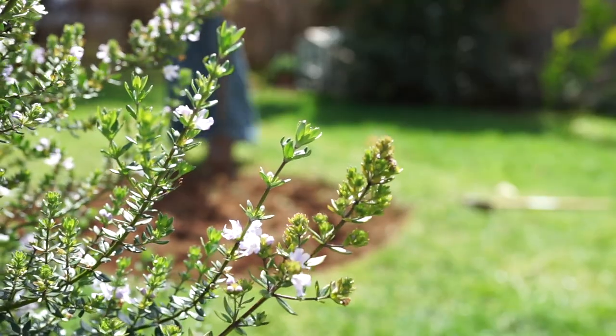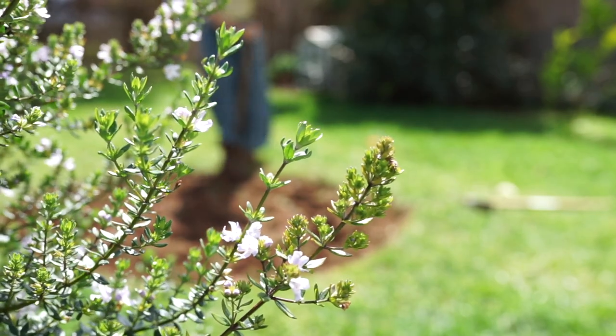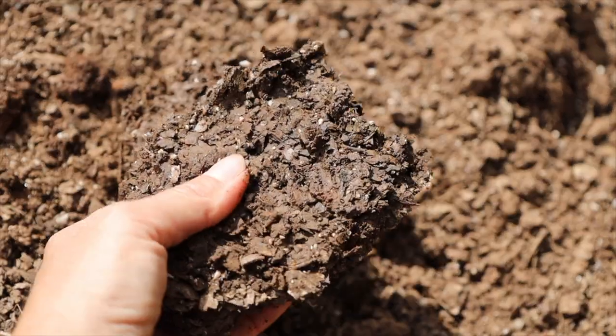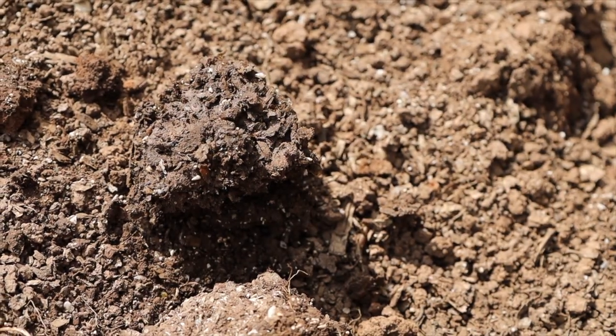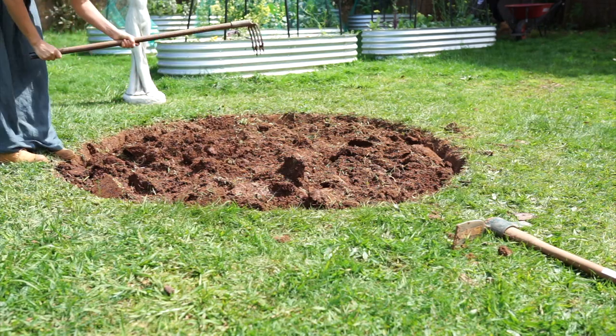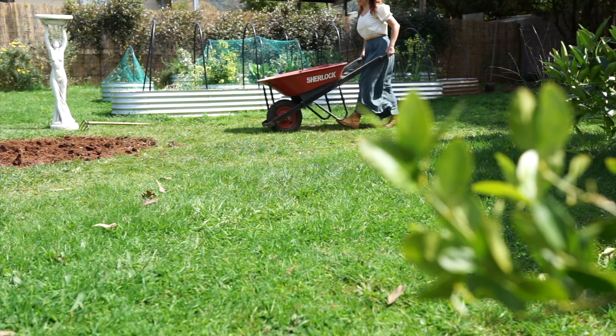With a measuring tape I've marked out a rough circle around the birdbath and dug up the grass. The soil is a little on the clayish side, so I've had to break it all up with a little elbow grease. Then with a mixture of gypsum, blood and bone, compost, and mulch, we should be all set.